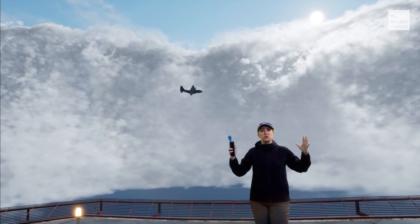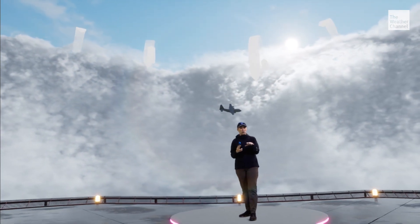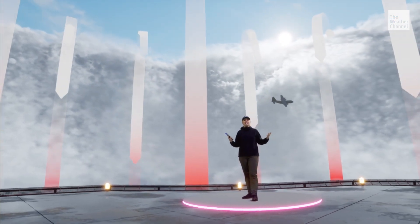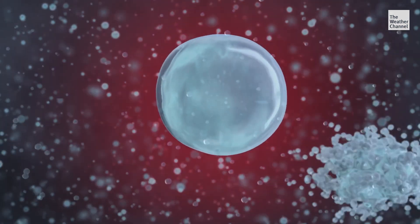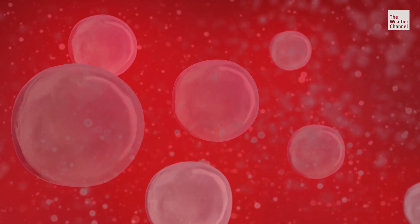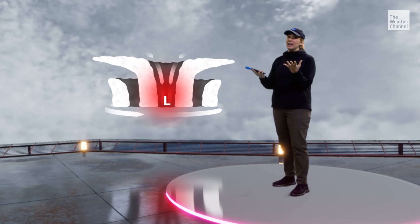This is because at the top of the thunderstorms, air is converging towards the center of the storm and is being forced downward. That sinking motion prevents clouds from forming and warms the atmosphere. Within the eye wall, more heat is being released in these thunderstorms as rising water vapor condenses into rain. All of this warming in the inner core lowers the barometric pressure, which in turn drives up the strong winds.